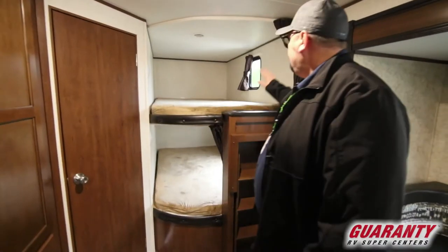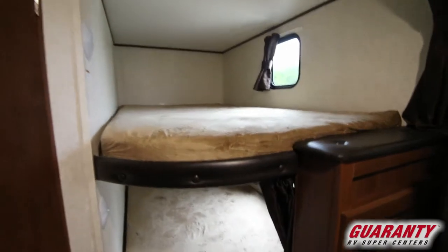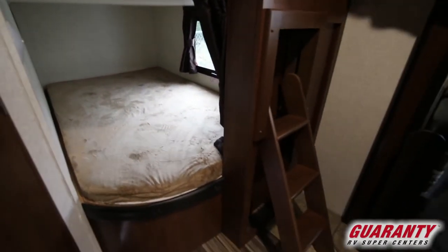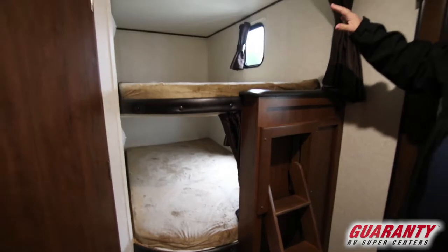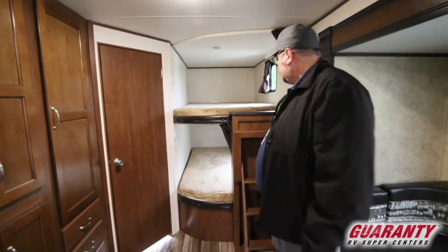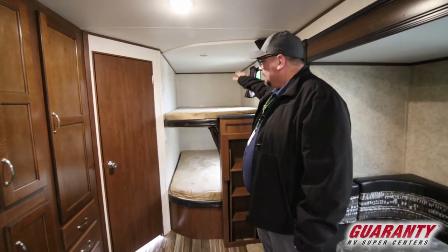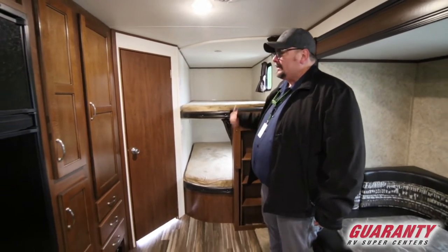If you take a look, you've got a couple of nice bunks here. You've got a ladder so you can get up into the bunks — a couple adults in here, no problem at all, or big kids, whatever works. Or if you have two kids and they each have a friend and you want to have a little slumber party in here, we're all set for you.